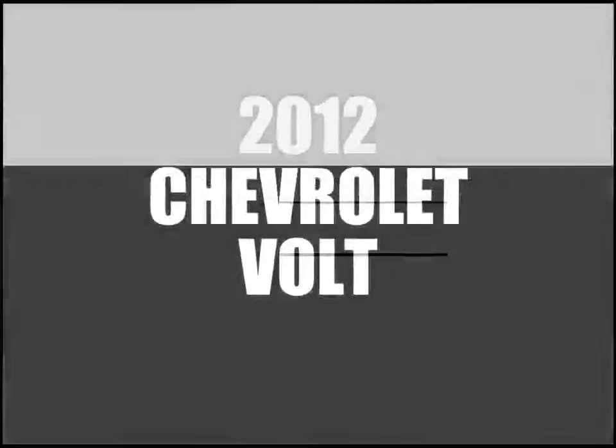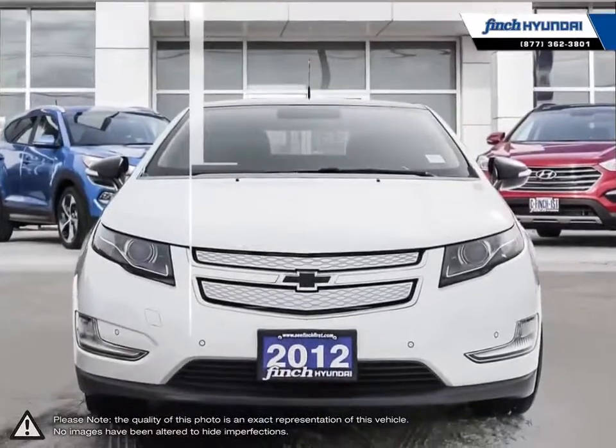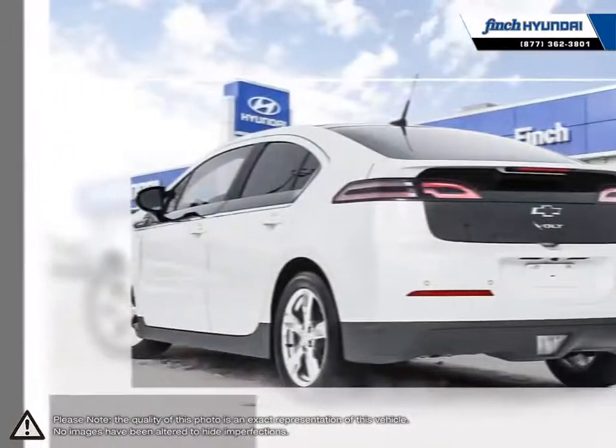Welcome to Finch Hyundai. Today we're looking at a 2012 Chevrolet Volt. With its ingenious propulsion system, Volt lets you drive on pure electricity for your everyday commute and seamlessly switches to gasoline for longer trips.